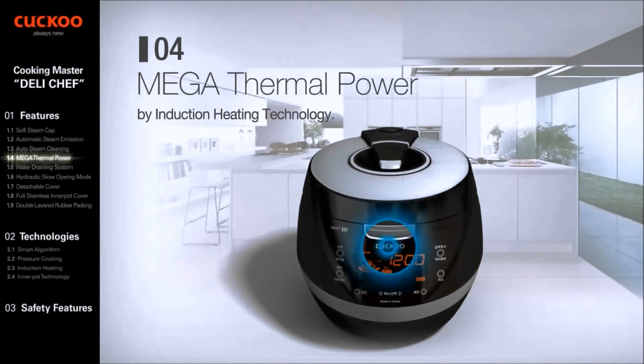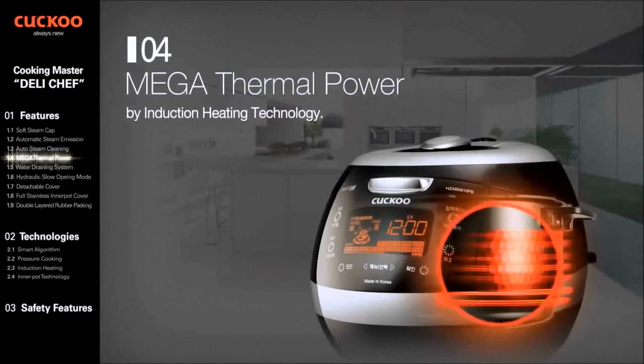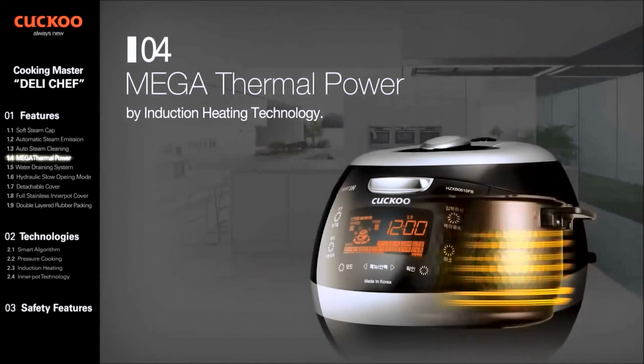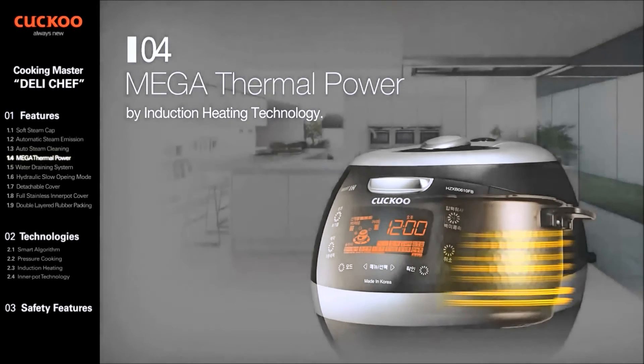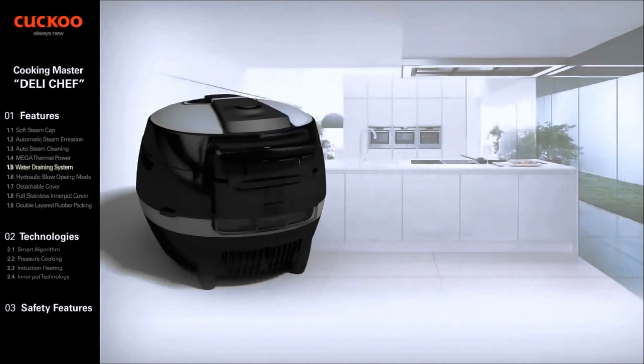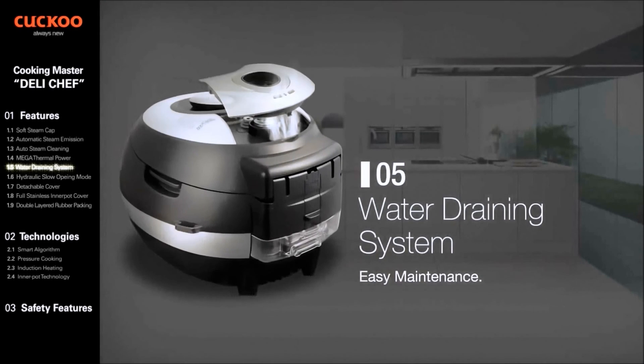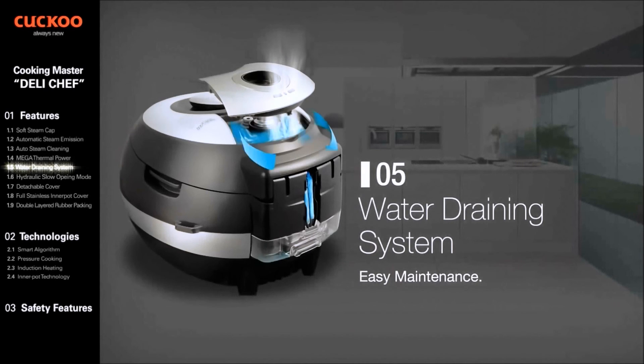Mega Thermal Power will serve you with a faster process and better taste, especially for rice cooked by induction heating technology. The Water Draining System keeps the taste of food fresh, maintains a clean environment, preventing bad odors and bacteria.